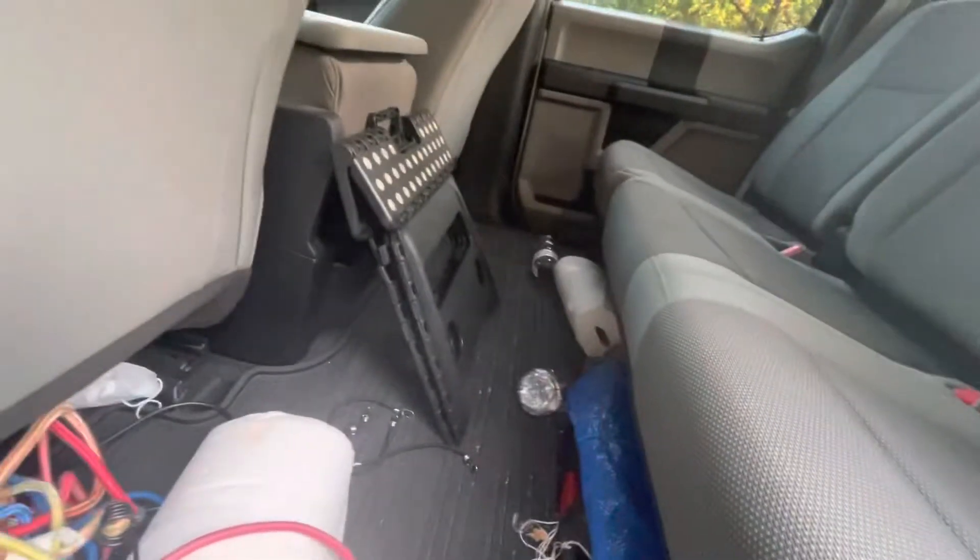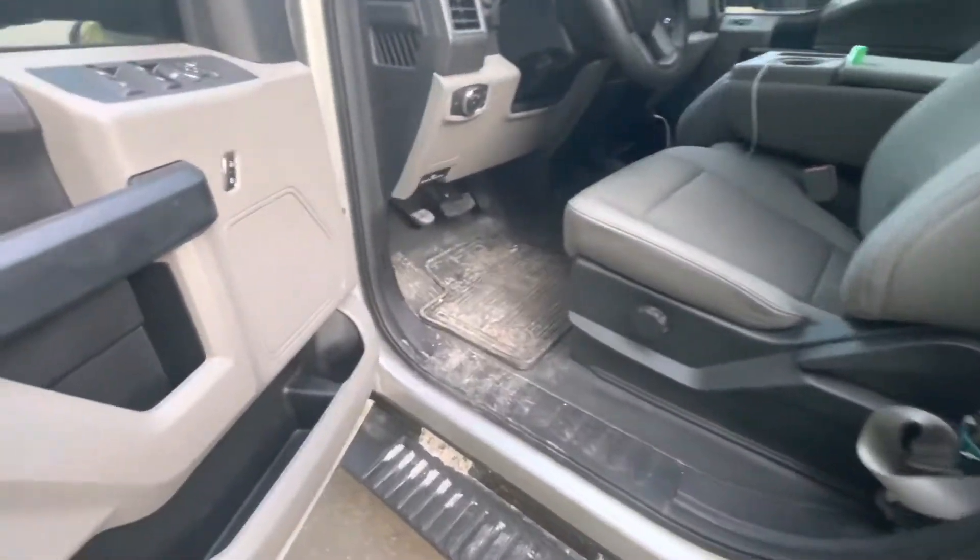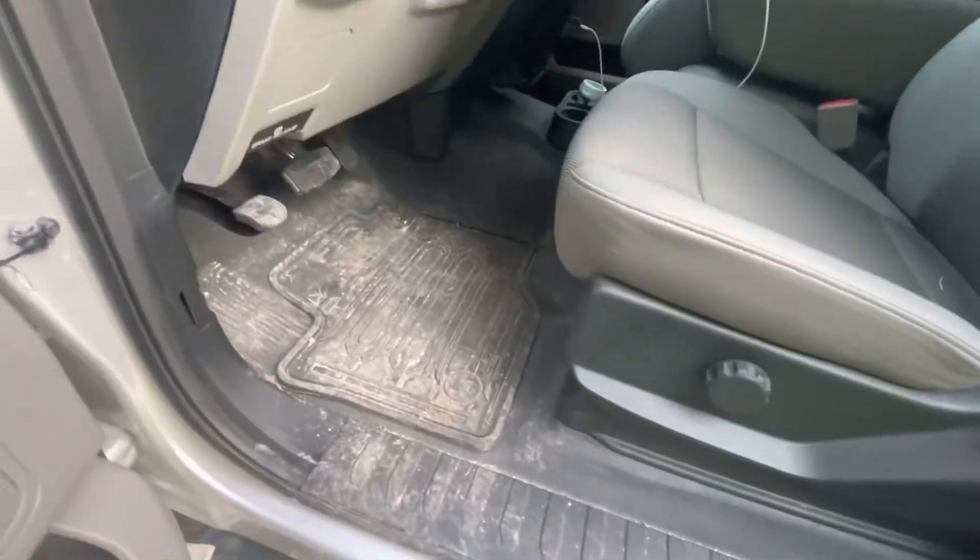That step stool is because I'm short and I can't even reach the oil check dipstick without it — it's so damn tall in the front. Holy cow, my dad left this a mess.